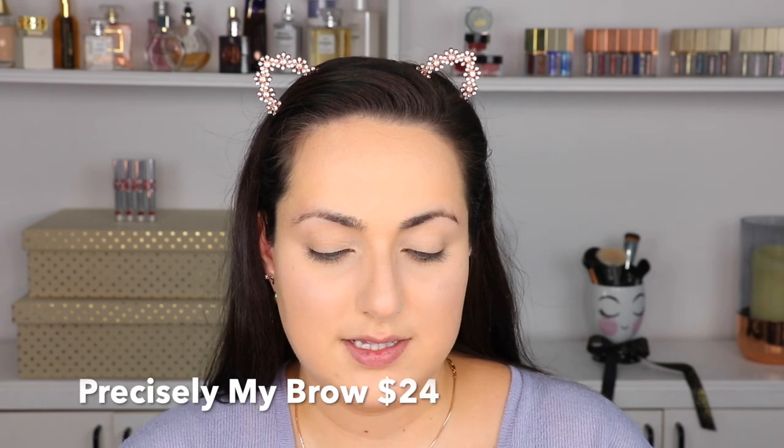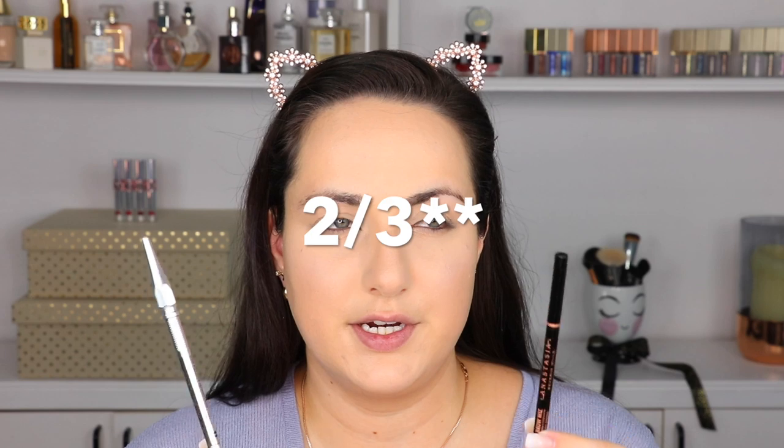So far as far as weight versus price, the Anastasia one seems to be better. I also have the Precisely My Brow from Benefit, which has 0.002 ounces — about a third of what the Anastasia one has. But I feel like it lasts me longer than the Brow Wiz because it's more pigmented, so I use less each time. So if the Hourglass is super pigmented and you need very little of it, it might last longer. Weight versus price is not everything — it's about performance.